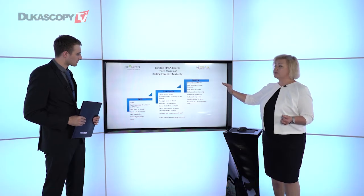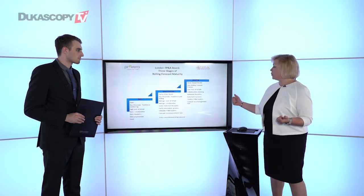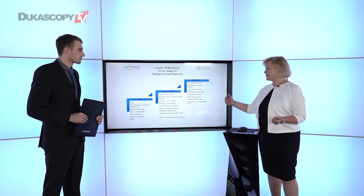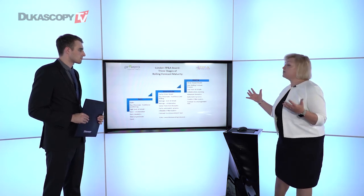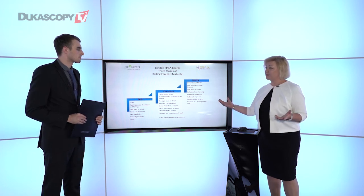Leading companies have a completely driver-based model and only one rolling forecast. In many cases, they are able to reduce the budgeting process significantly. They have a very low level of detail for forecasting, in the interest of quality and speed — the 80-20 principle is important. They have a very collaborative planning process, advanced analytics, automated processes, and a very flexible FP&A system — what we call the new generation of FP&A systems — which are self-service tools that the finance department controls. In terms of business culture, rolling forecasts are a management tool for them, not a measurement tool.